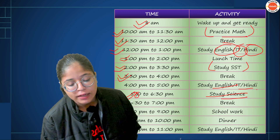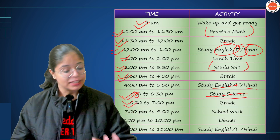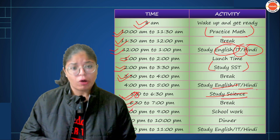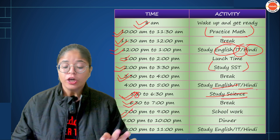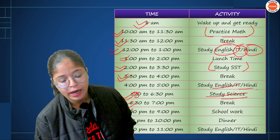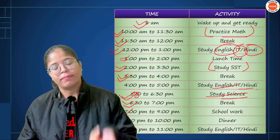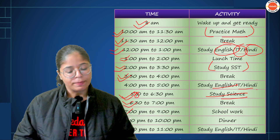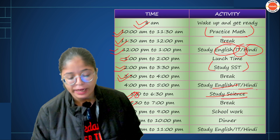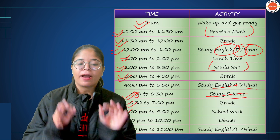After 5-6 o'clock science, take a little break and relax. Then at 7-9 o'clock, do school work and holiday homework — complete all those pending tasks. At 8-9 o'clock, have dinner for about one hour. Then at 10-11 o'clock, study English, IT, or Hindi — something very light to wind down.